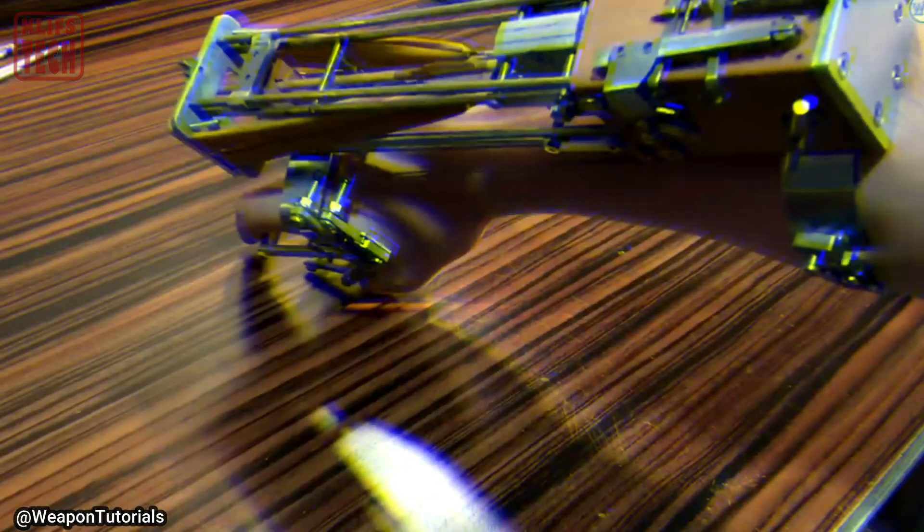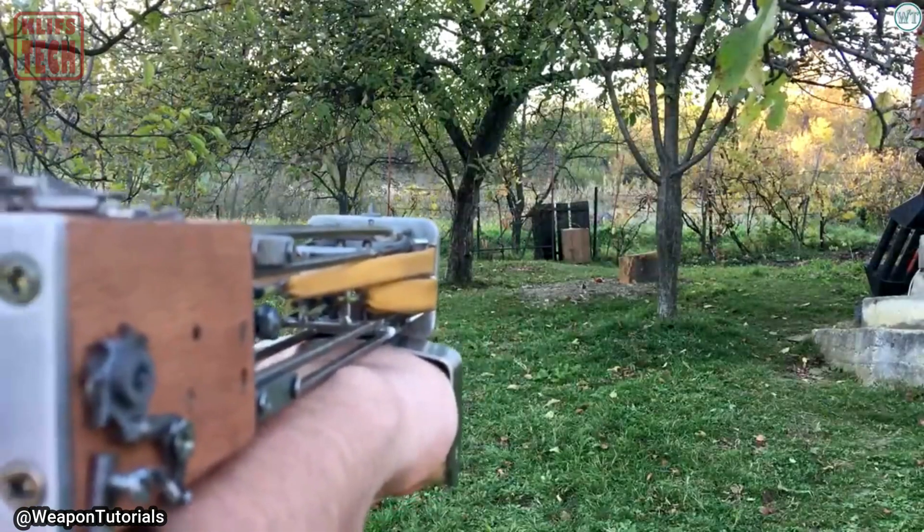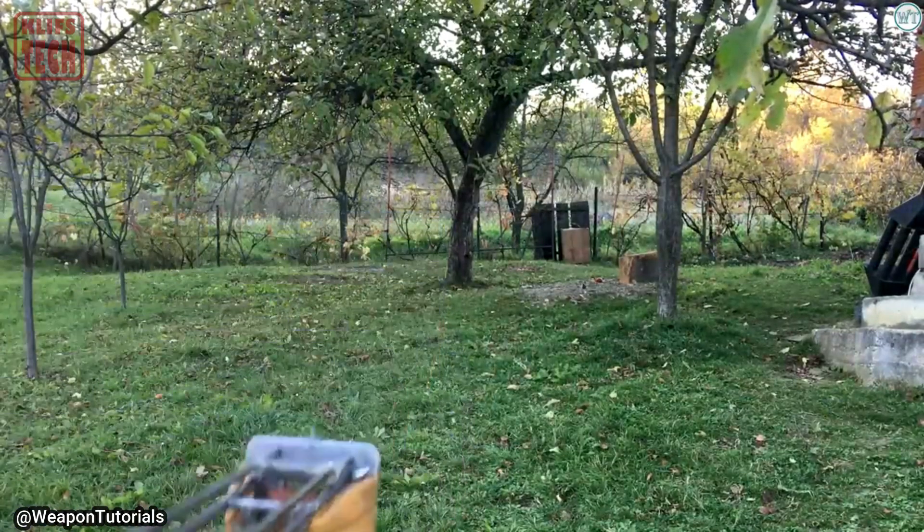Take, for instance, this remarkable double-shot crossbow crafted by a homemade weapons enthusiast, demonstrating the continuous innovation surrounding this ancient weapon.